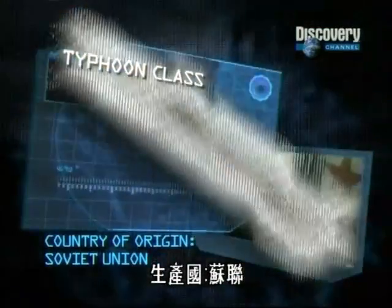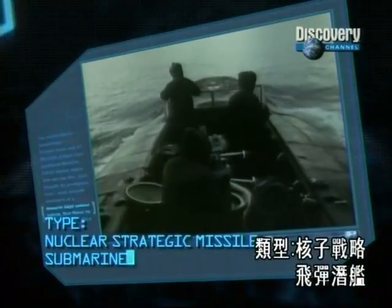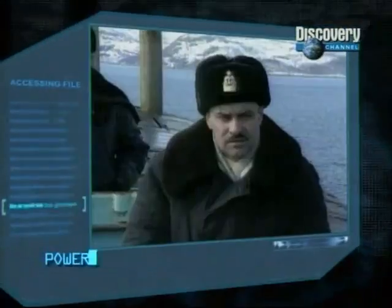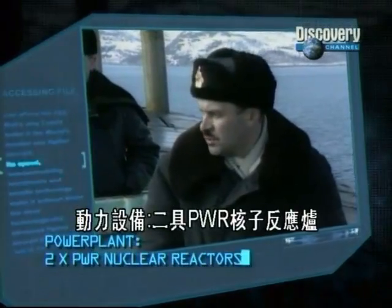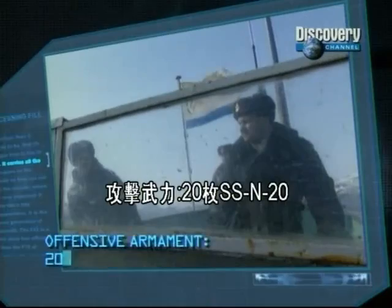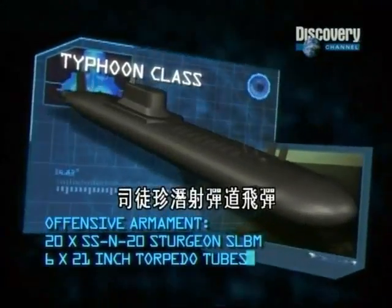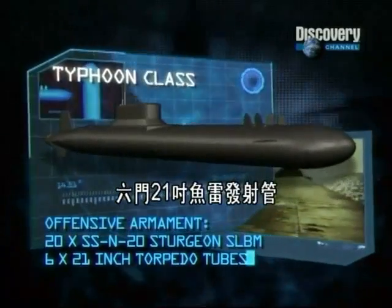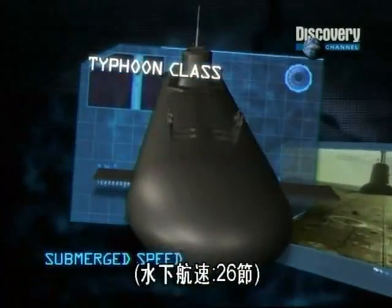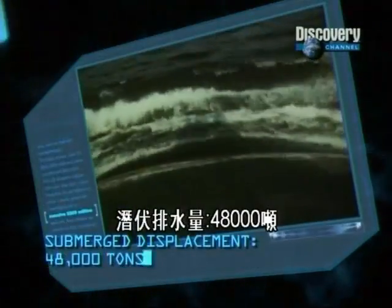Country of origin: Soviet Union. Type: nuclear strategic missile submarine. Power plant: two PWR nuclear reactors. Offensive armament: 20 SSN-20 Sturgeon SLBMs, six 21-inch torpedo tubes. Submerged displacement: 48,000 tons.